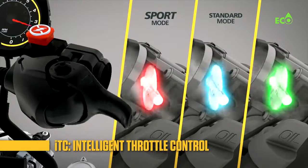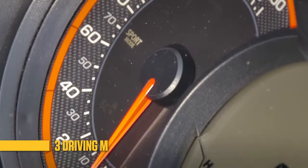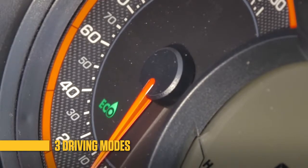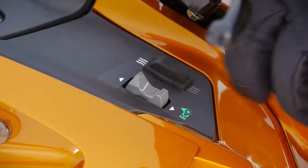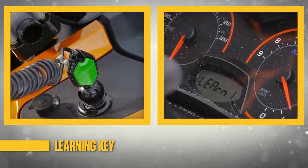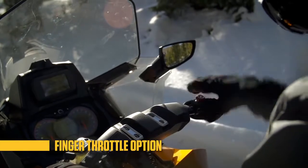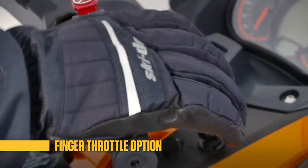This advanced system enables you to choose one of three driving personalities: Sport, Standard, or the fuel-sipping Eco Mode. Its Learning Key feature limits the performance of the vehicle, ideal for novice riders. Plus, you can give your thumb a break on epic rides by switching the lever to a finger throttle.